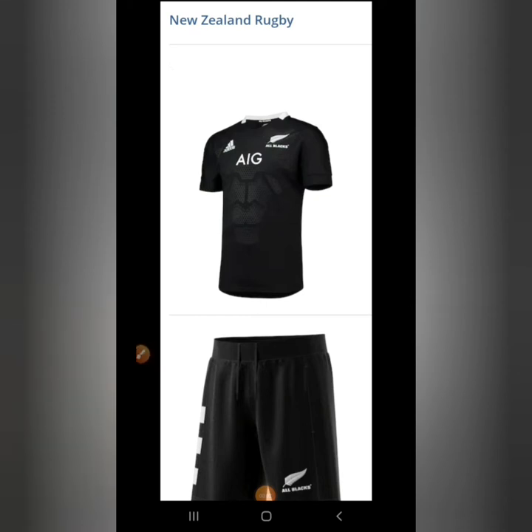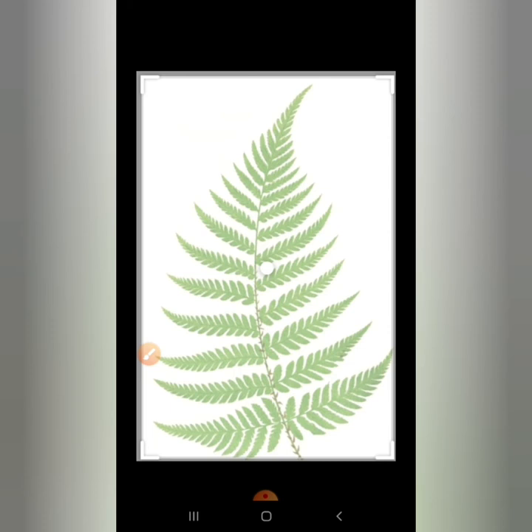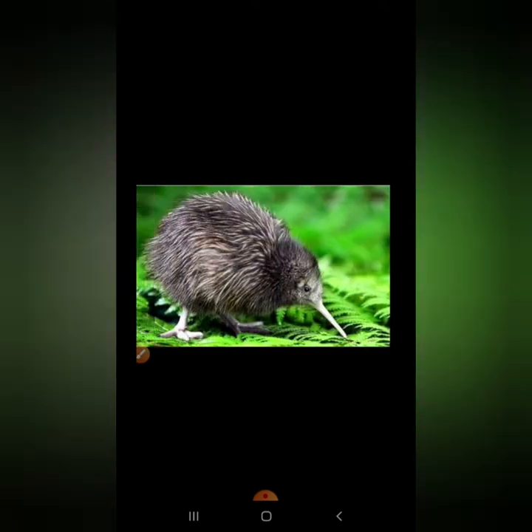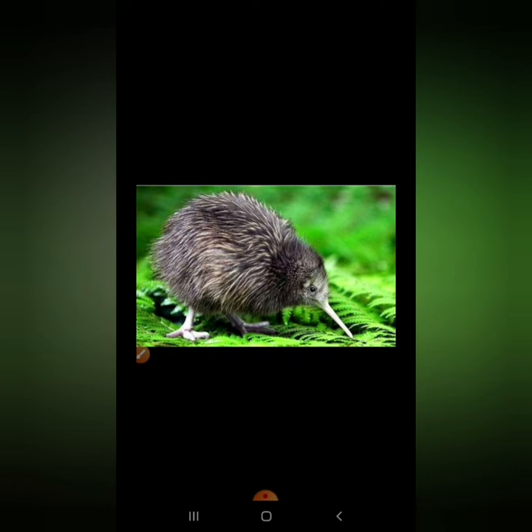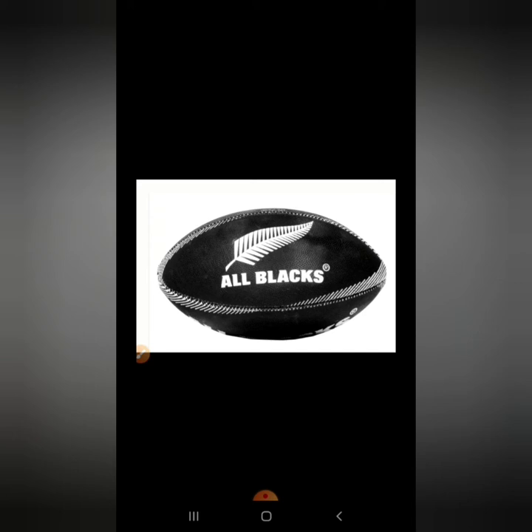This is New Zealand's rugby uniform. As we said, it consists of a black shirt and black shorts. And that's why we call them the All Blacks, because their uniform is all black. And this is the fern — the national symbol of New Zealand. And this is the kiwi, the national bird of New Zealand. And this is the ball, the football of the All Blacks.